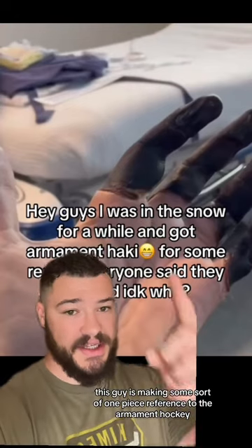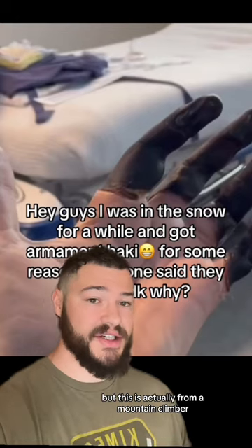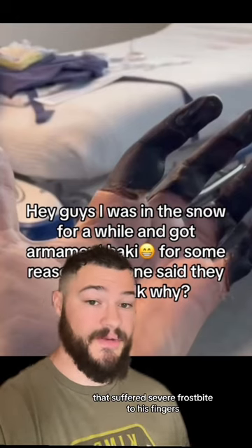Here we have a TikTok that I was tagged in. This guy is making some sort of One Piece reference to the armament hockey, but this is actually from a mountain climber that suffered severe frostbite to his fingers.